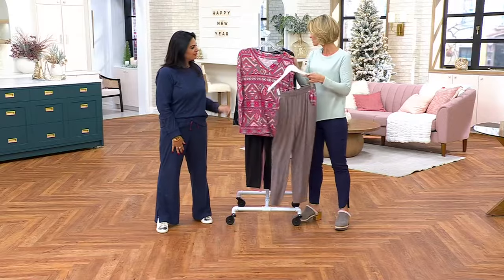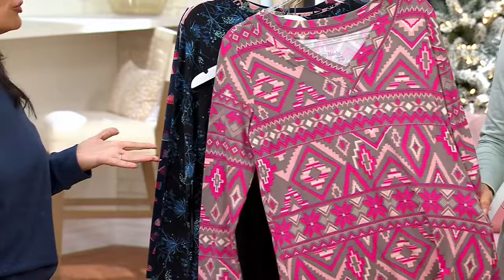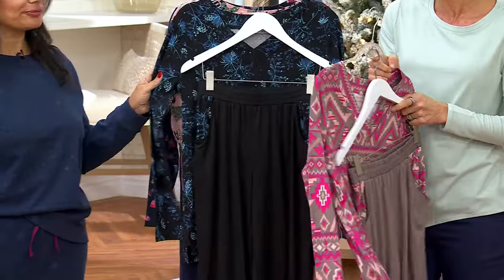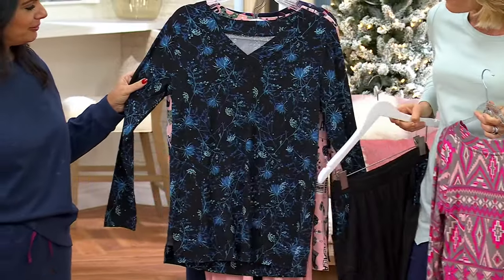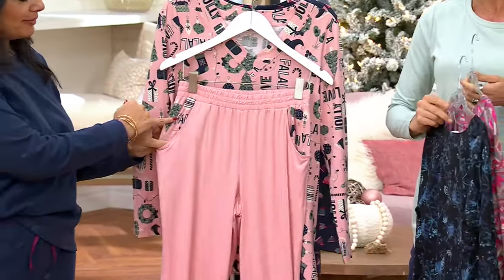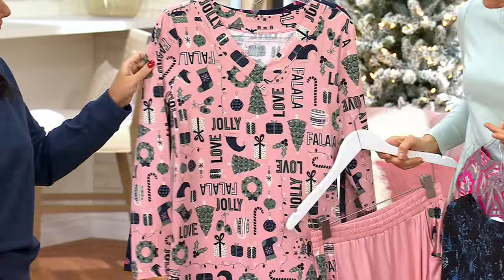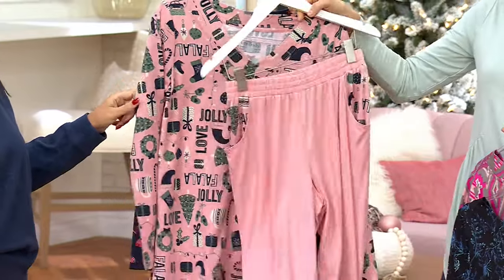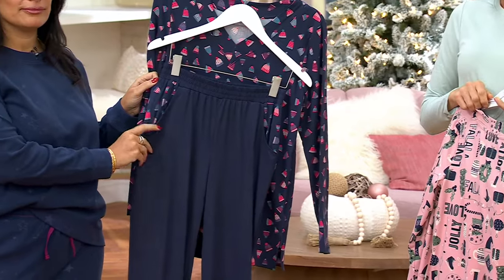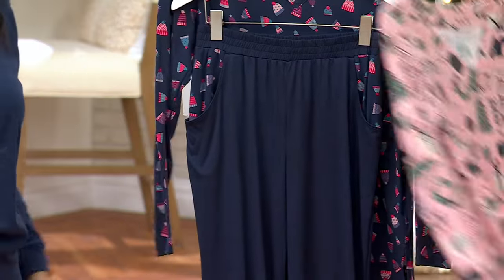This one right here is the taupe fair isle. And I know we're calling it a sleep set, but could you wear that top out? 100% — or these pants out? Absolutely you could. This one is the black floral — so pretty. Just for the top alone or just for the pants alone, it would be worth buying this. That one right there is the most holiday-ish, called pink rose holiday. And then I love this one too — the deep navy with the hats, the little snow hats. Regulars, petites, and talls.